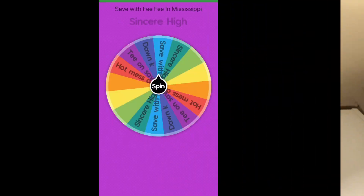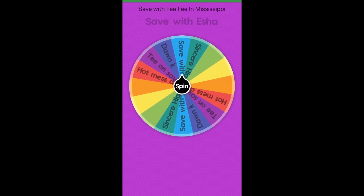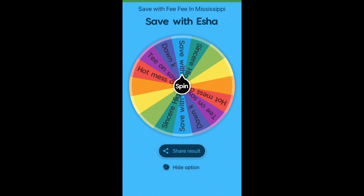Let's spin the wheel! And the winner is — Saving with Isha! Congratulations, you are the winner of the back massager. Please email me your address — my email address is in the description box. You have 48 hours to get me this information; if not, I will be selecting a second winner. Keep watching!